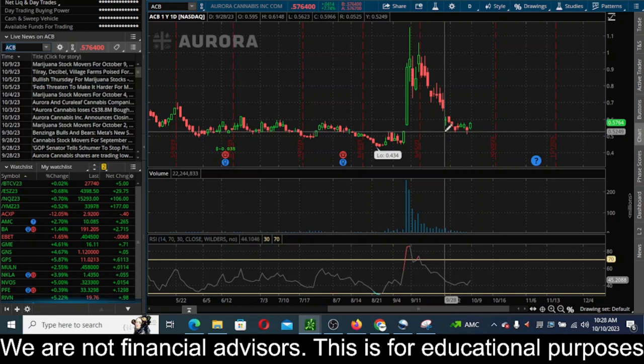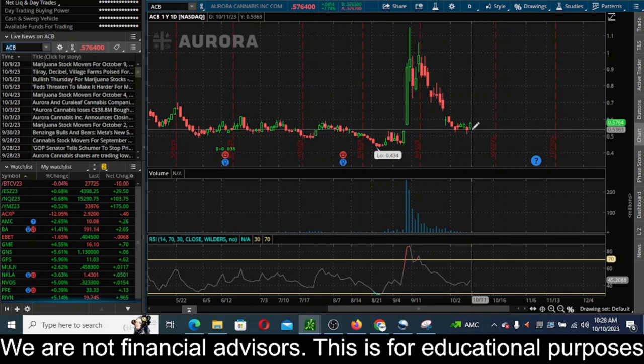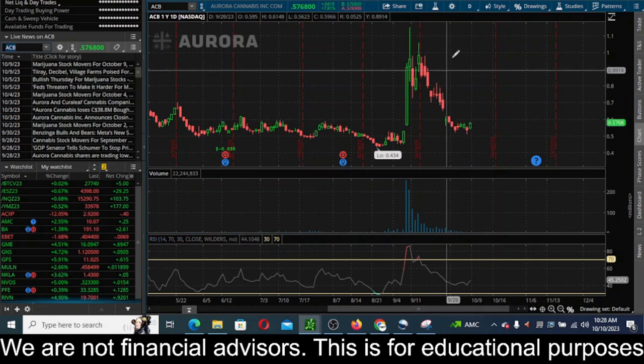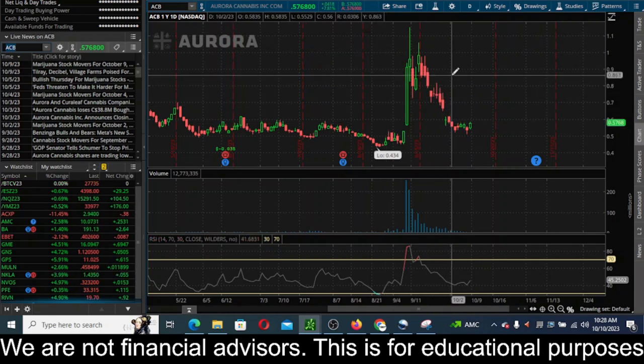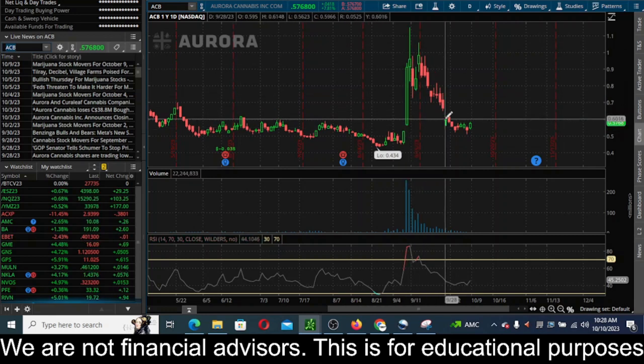On the daily time frame it found a good bottom around 53 cents. On October 3rd it bounced off that level, rallied up a bit, sold off again — sellers pushed it down to about 51 cents — but buyers came back in and held that 53-cent level. I'd be watching that to the downside as key support. If we get a close below 53 cents on the daily, I could see this retesting the 43-cent low. If we get another big move to the upside, I'll definitely be looking to short, because these kinds of moves are short-term pump and dumps.